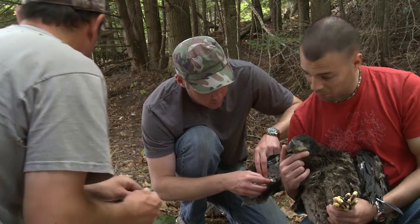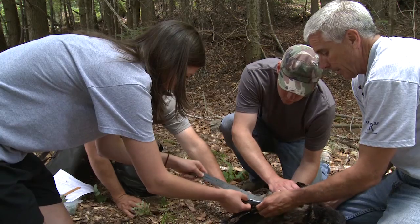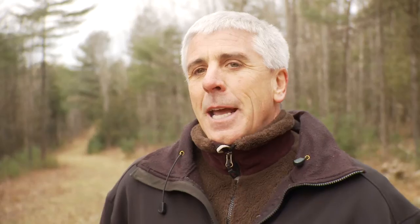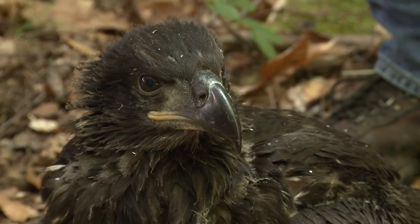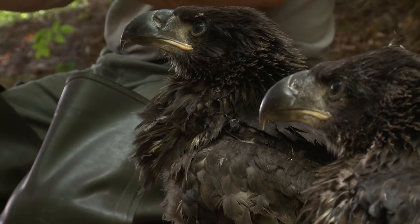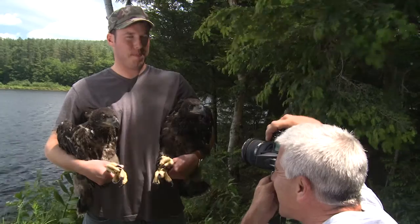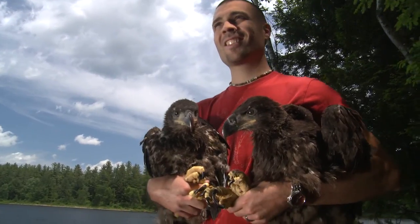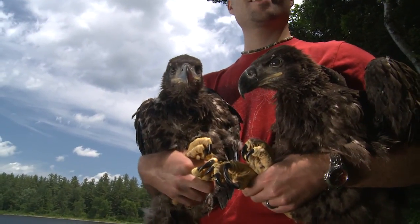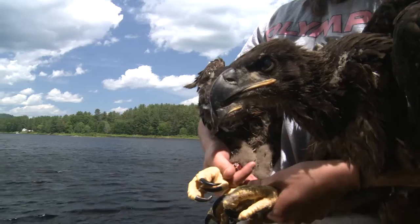I do have an opportunity to take a lot of people out with me. It's probably an ideal thing to take either some school kids or other people out to see this, because the young birds don't really get stressed at all — they're very content sitting on the ground being watched and even handled. It's just a real treat for people to get to hold a baby eagle. You can turn them into instant eagle lovers on the spot.